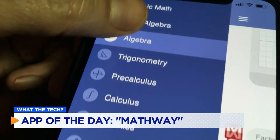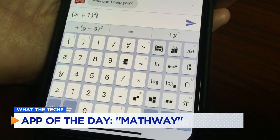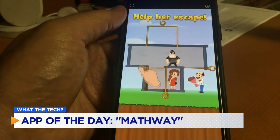Mathway helps with basic math, algebra, trig, calculus, statistics, and chemistry problems. The free version of the app doesn't show the steps for most problems, and you'll have to sit through annoying advertisements before you get the answers.